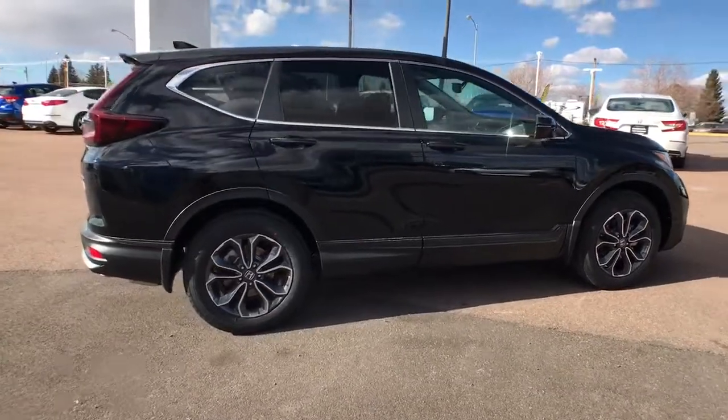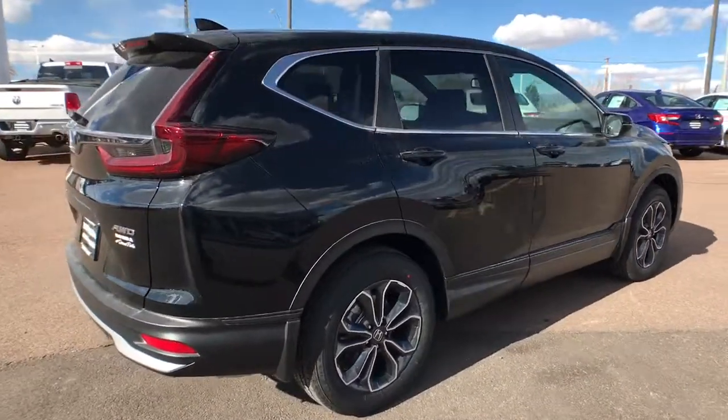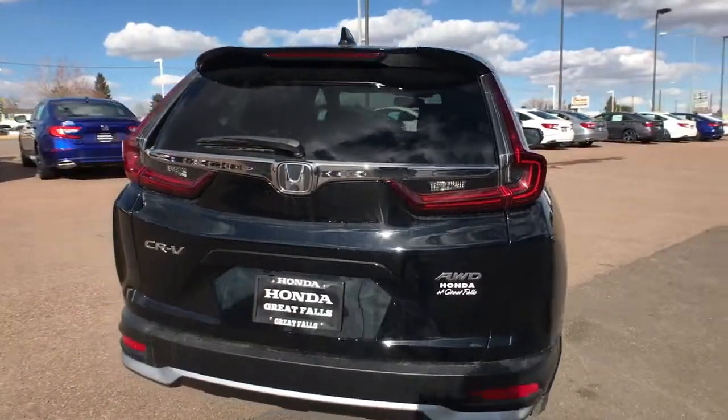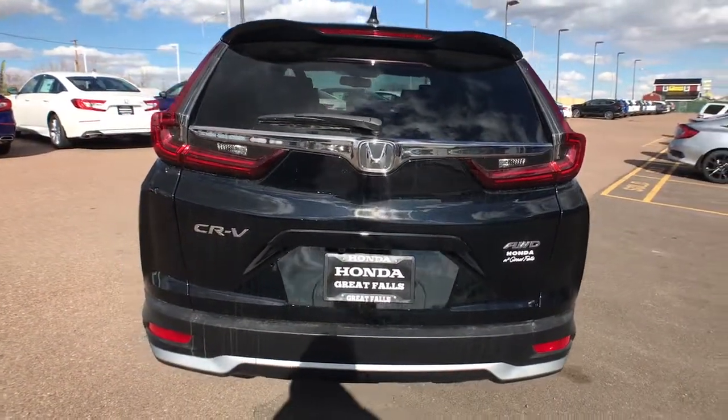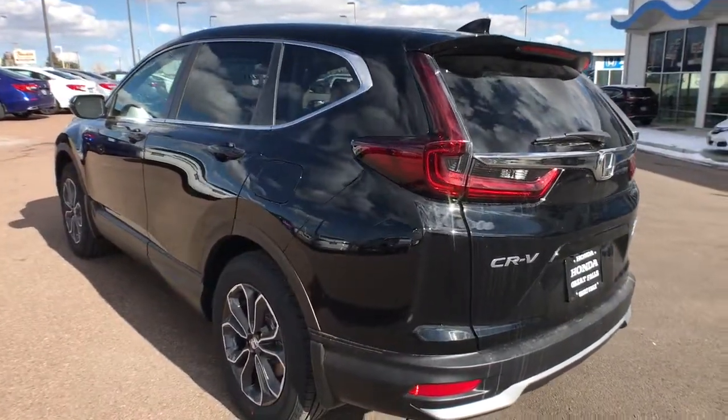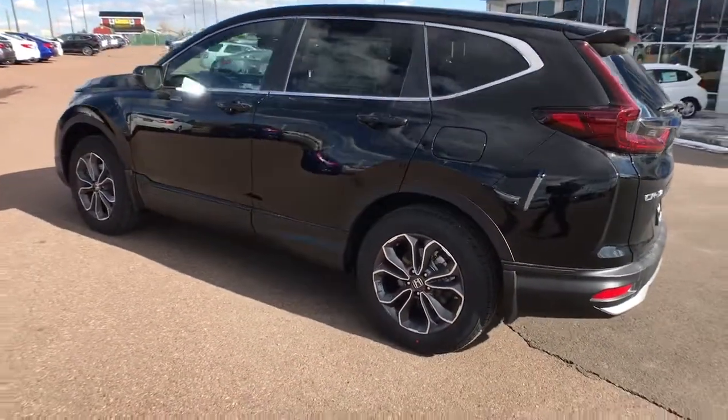The following are some of this vehicle's highlighted options: all-wheel drive, keyless entry, heated driver's seat, fog lamps, sunroof, satellite radio, remote engine start, power passenger seat, power liftgate, lane keeping assist.